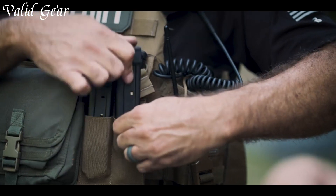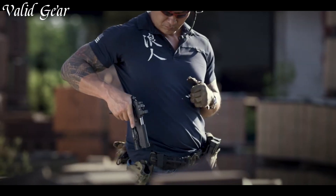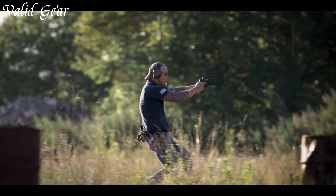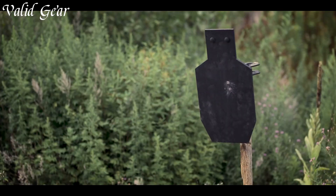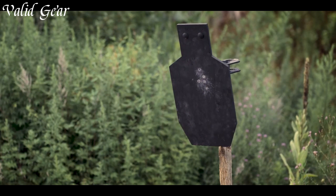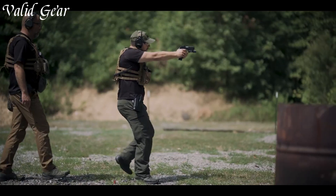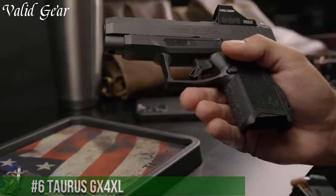The Prodigy boasts a crisp trigger pull and improved ergonomics, making it comfortable for extended shooting sessions. Its rugged construction and attention to detail reflect Springfield Armory's dedication to quality. Whether for self-defense or competition, the Springfield Armory 1911 DS Prodigy is a symbol of precision and reliability.